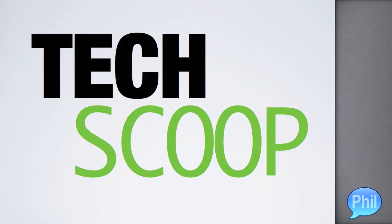Welcome to Phil's Tech Help. Today I'm going to be trying out a new thing I like to call Tech Scoop. Every week, I'm going to be posting a video with all the news about tech. Let's get started!